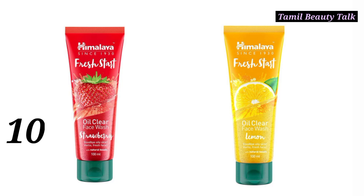Number 10: Himalaya Fresh Start Oil Clear Face Wash. It comes in two flavors — strawberry and lemon. If your skin is rough and hard, choose the lemon flavor. If you want a Neem Face Wash, this is a good option. It has a low MRP.